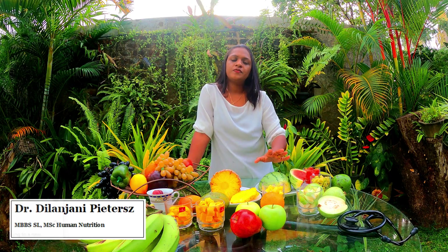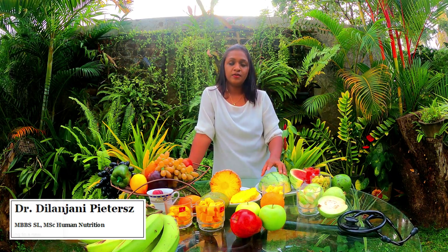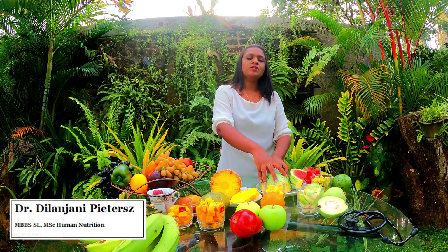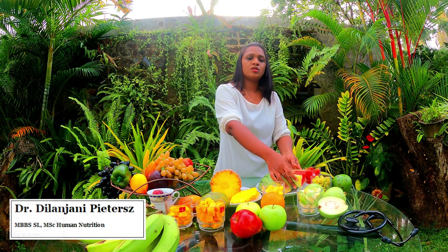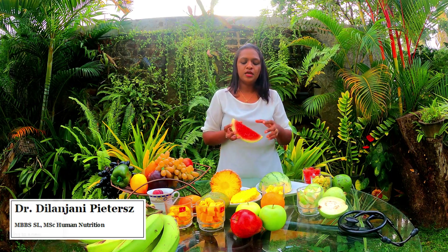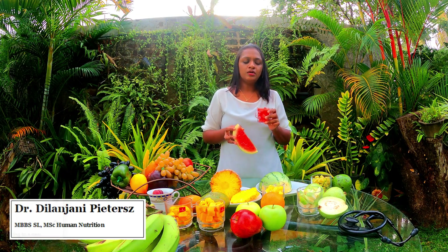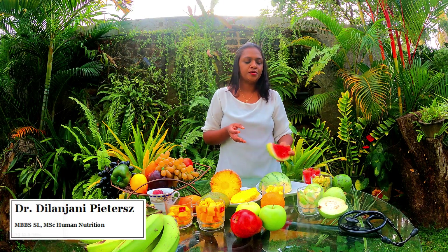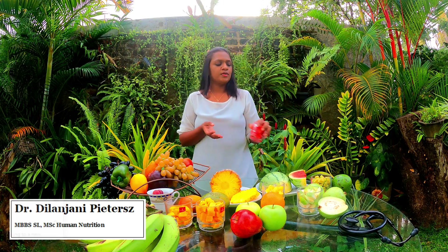The next fruit we are going to talk about is watermelon. Watermelon is comparatively very low in sugar. A diabetic patient can consume about a quarter of a normal sized watermelon. When the flesh is extracted it comes to about one full tea cup, which is roughly around 100 grams. So you can consume one cup of watermelon for your snack.